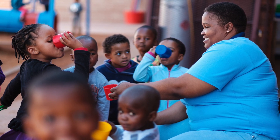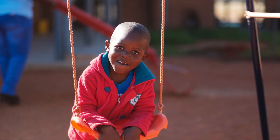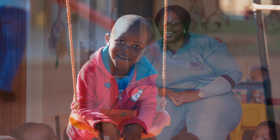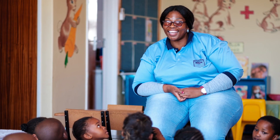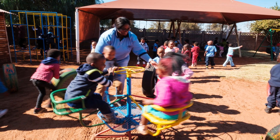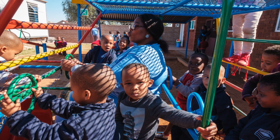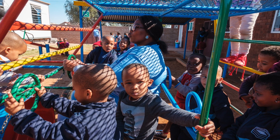Before beginning any socio-economic development program, we consult widely with not only the local community but also local stakeholders such as government, and conduct an in-depth needs analysis as to what the requirements of the local communities are. At Reza we have several different beneficiary communities, in fact up to five different towns.